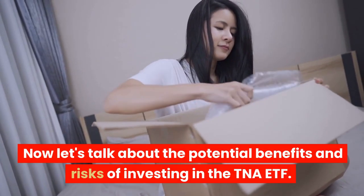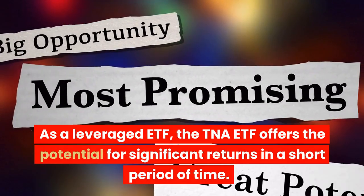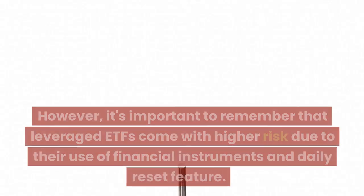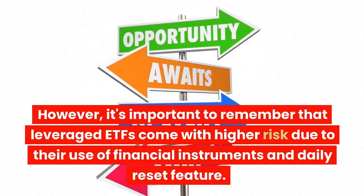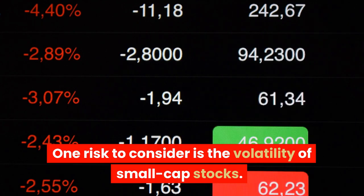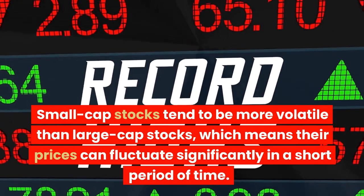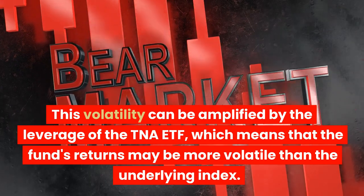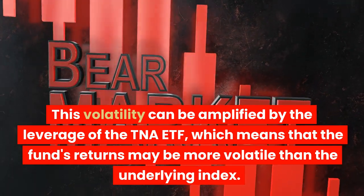Now let's talk about the potential benefits and risks of investing in the TNA ETF. As a leveraged ETF, the TNA ETF offers the potential for significant returns in a short period of time. However, it's important to remember that leveraged ETFs come with higher risk due to their use of financial instruments and daily reset feature. One risk to consider is the volatility of small-cap stocks, which tend to be more volatile than large-cap stocks, meaning their prices can fluctuate significantly in a short period of time. This volatility can be amplified by the leverage of the TNA ETF.